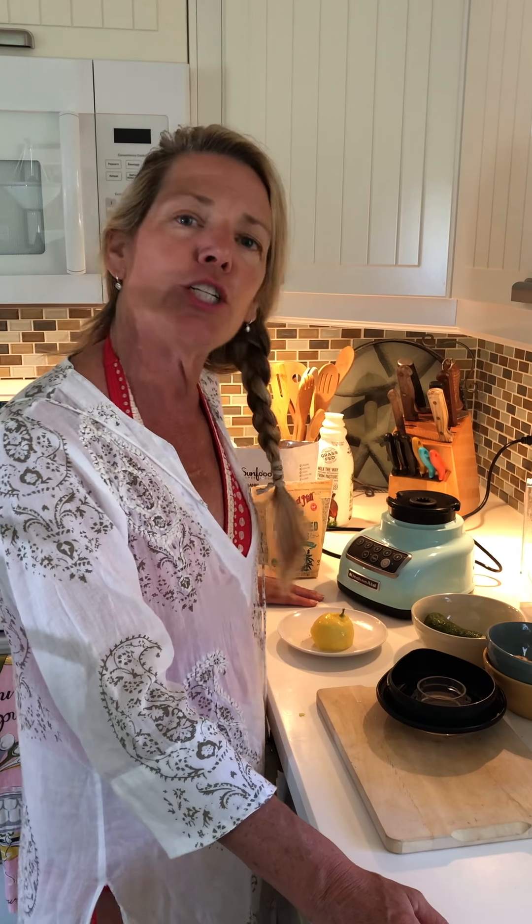If you don't want to do muesli or the other things I suggest for morning and you just need to get out the door, this works great. You can make it the night before if that's easier. As we go through these five days, I want you to treat yourself really well and be prepared. Talk to you later.